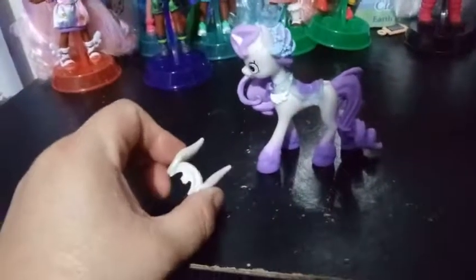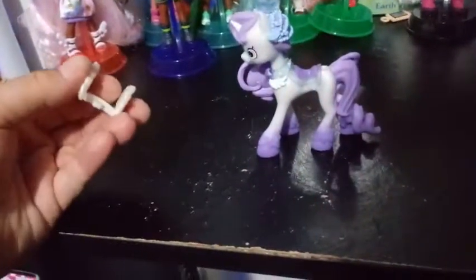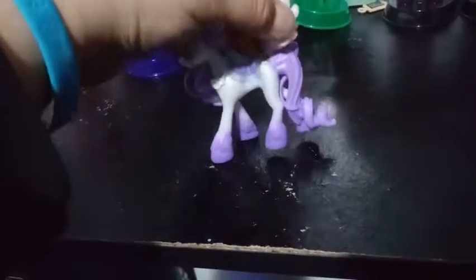She also comes with these attachable wings, which makes her a Uni-Pegasus, I don't really know. But maybe these aren't supposed to be real wings — they're just supposed to be like an ornament. But we'll attach them at the end.